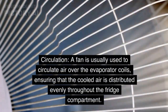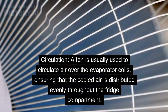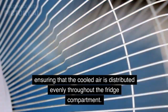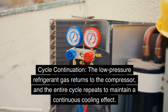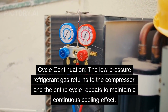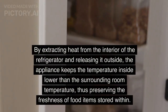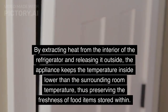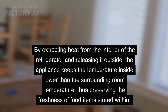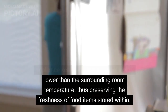Circulation: A fan is usually used to circulate air over the evaporator coils, ensuring that the cooled air is distributed evenly throughout the fridge compartment. Cycle continuation: The low-pressure refrigerant gas returns to the compressor and the entire cycle repeats to maintain a continuous cooling effect. By extracting heat from the interior of the refrigerator and releasing it outside, the appliance keeps the temperature inside lower than the surrounding room temperature, thus preserving the freshness of food items stored within.